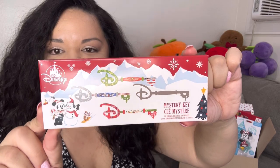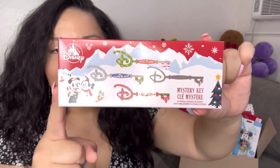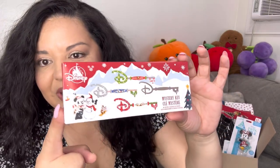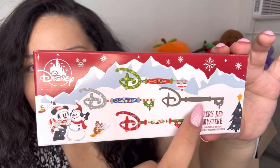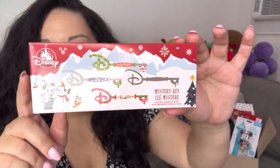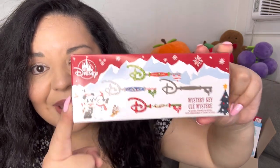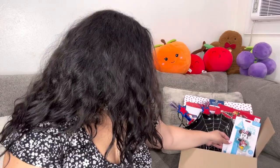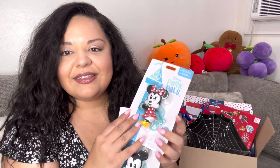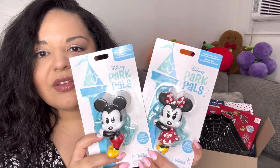I also included one of these Disney Christmas mystery keys - they're so pretty and fun because you don't know which one you'll get. You can also tie a ribbon at the end and make it into an ornament - these are super cute.